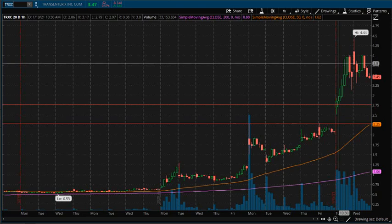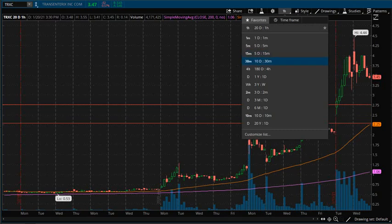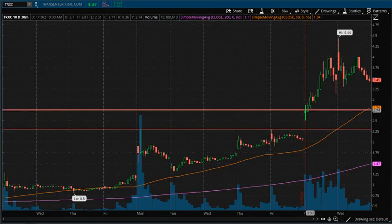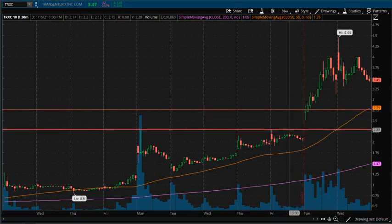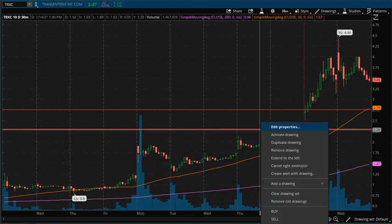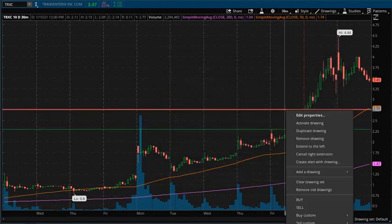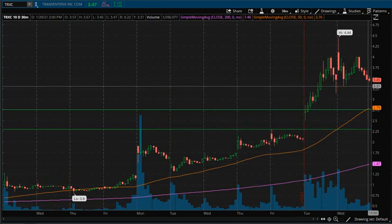If you are still in this trade now or looking to get into it, let's go over some areas of interest and see what we can map out. It's pretty easy to see that we had this breakout here at the $2.75 area and then also down here at the $2.25–$2.30 area. These areas, after the resistance is broken, I like to think of as possible areas of support, because it's very common to see resistance broken to the upside and then become areas of support.